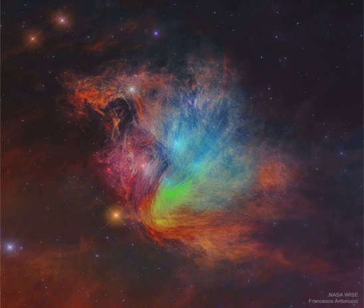The light and winds from the massive Pleiades stars preferentially repel smaller dust particles, causing the dust to become stratified into filaments, as seen.